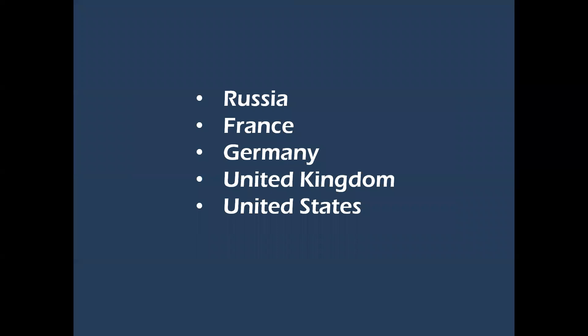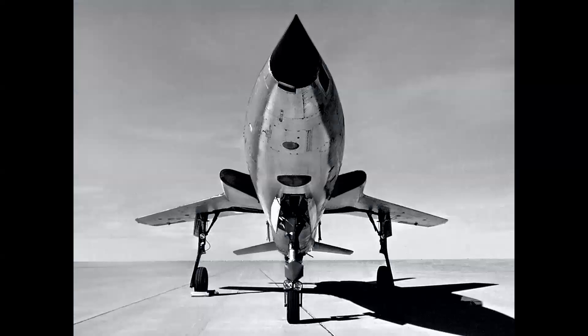We're going to be looking at aircraft from these countries in this presentation. So let's dive in and get started. I want to show you this photo of the Republic F-105 to demonstrate something that we're going to see throughout this presentation.